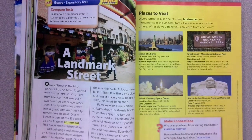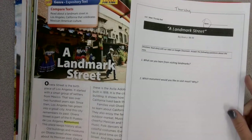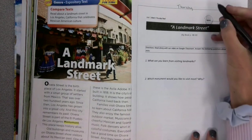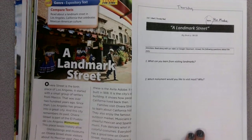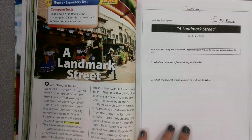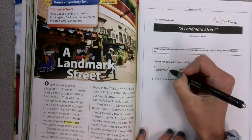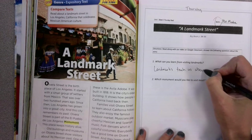Now when we look at our Thursday worksheet, it looks like this — a landmark street. Make sure you get your name on the top. We've got two questions. First one is: what can you learn from visiting landmarks? Well, what we've learned this week is that landmarks teach us about important things in history.